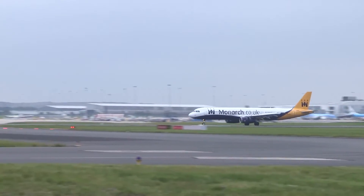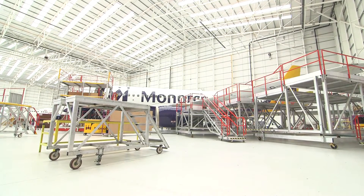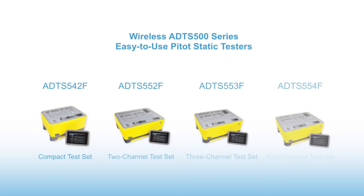Avionic air data equipment is critical to the safety of an aircraft and aircrew, and this needs regular testing. So we offer a range of pitot-static testers that connect to an aircraft whilst on the ground to validate this equipment. Whilst an aircraft is on the ground this is costing the operator money, so our equipment is easy to use, therefore the turnaround time is a lot faster than some of our competitors.